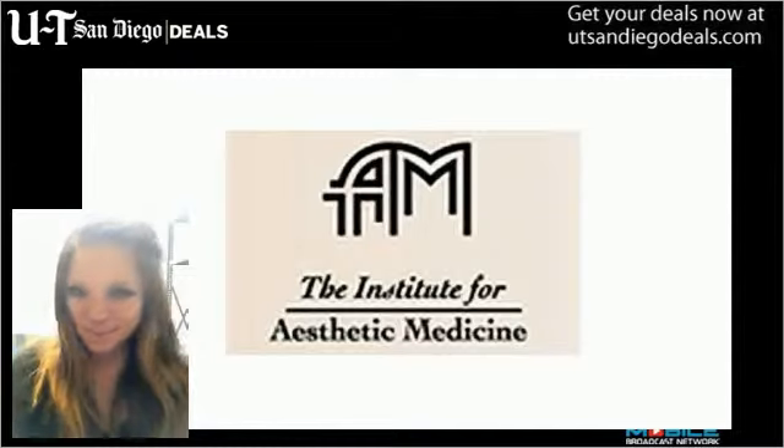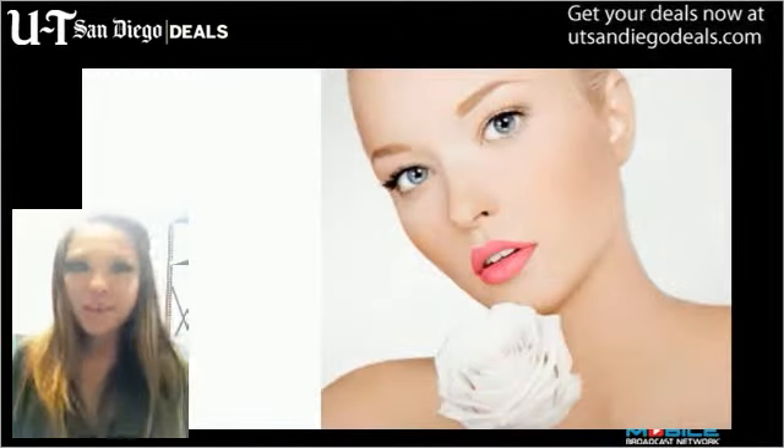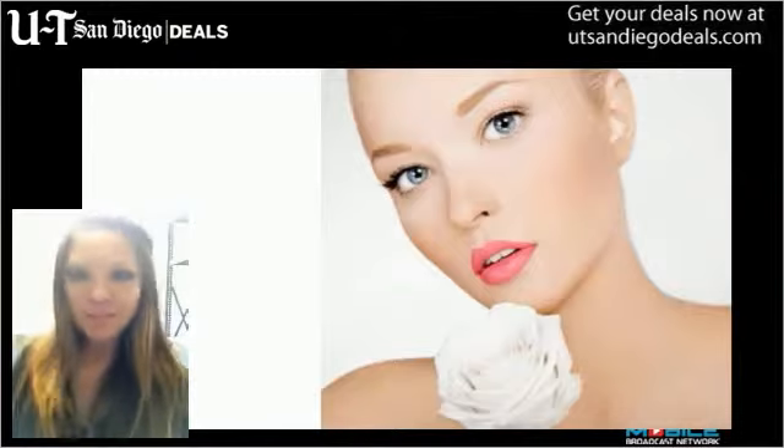What's up San Diego? It's Amanda from UT San Diego Deals. What have you done for your skin lately? Smooth things over with any of four $99 treatments from Aesthetic Medicine.